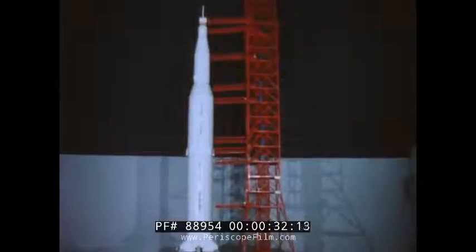Rocketdyne's liquid propellant rocket engines have shown outstanding reliability in support of the national military and civilian aerospace programs. For the Saturn V vehicle, Rocketdyne has developed two propulsion systems: a high-thrust kerosene-fueled engine and a high-energy hydrogen-fueled engine.